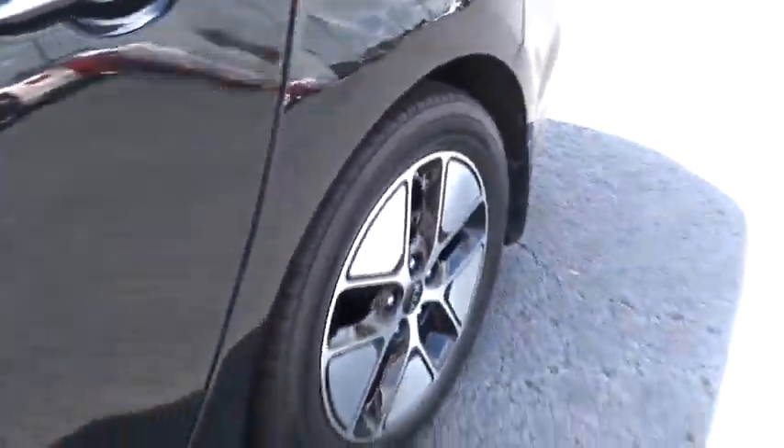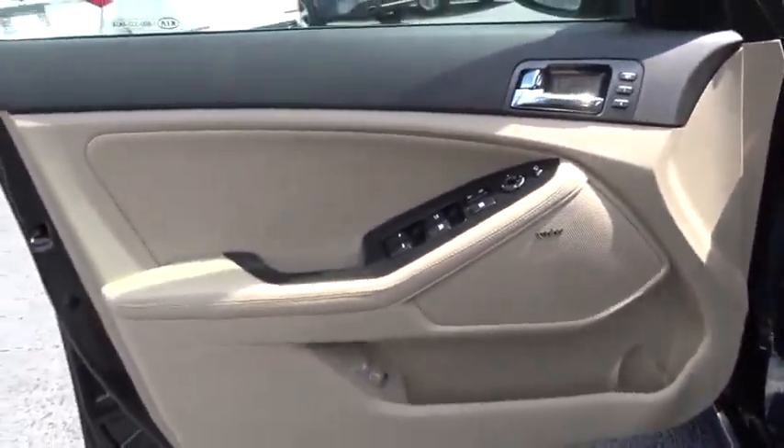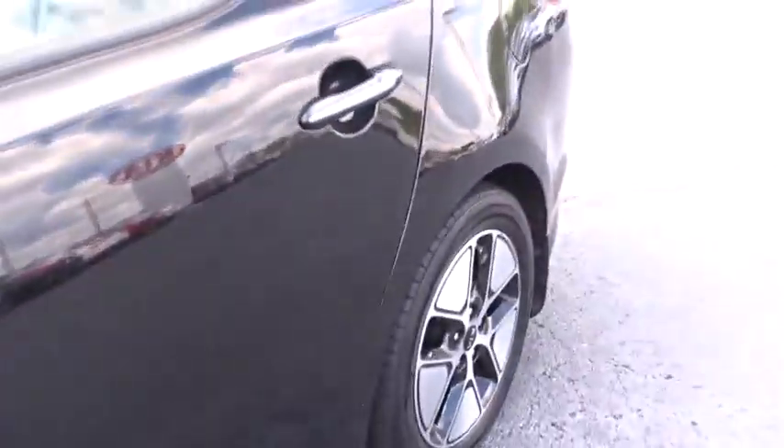Leather-wrapped steering wheel, adjustable steering wheel, power steering, auto-dimming rear-view mirror, cruise control, four-wheel disc brakes, floor mats, keyless start, aluminum wheels, climate control, rear defrost. This vehicle offers reliability and good looks at a great price. So come in and take a test drive today.